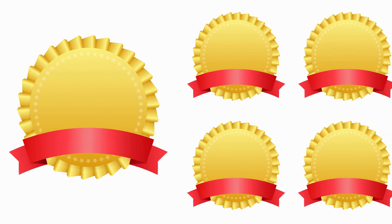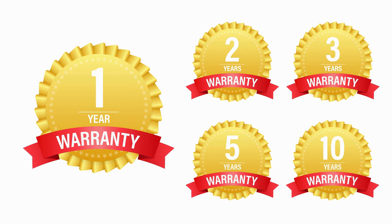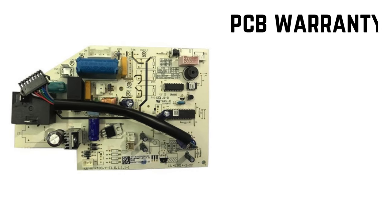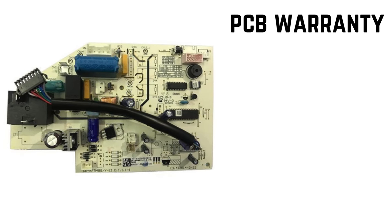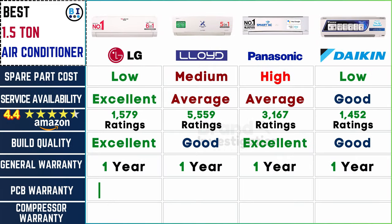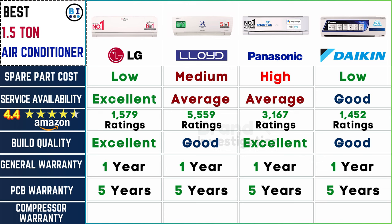Explore the general warranty coverage for the entire AC unit. All four brands stand united in offering a comprehensive one-year general AC warranty. Additionally, each brand goes above and beyond by offering a dedicated 5-year PCB warranty, underlining their commitment to the longevity of the printed circuit board component.